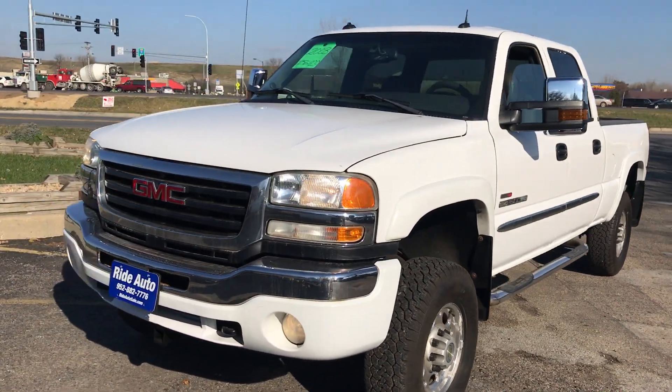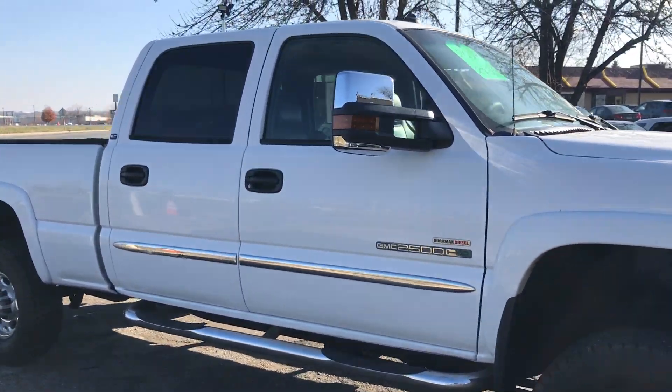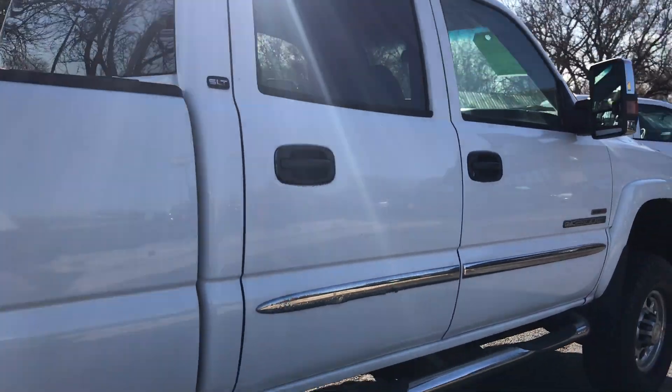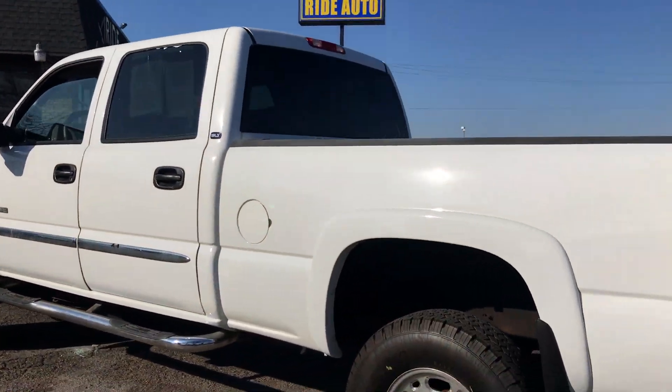If you've been looking for a clean Duramax, consider this 2003 Sierra 2500 heavy-duty, SLT trim, crew cab, four-door, short bed, four-wheel drive. It sits up high with a 6.6 Duramax turbo diesel attached to an Allison automatic transmission.